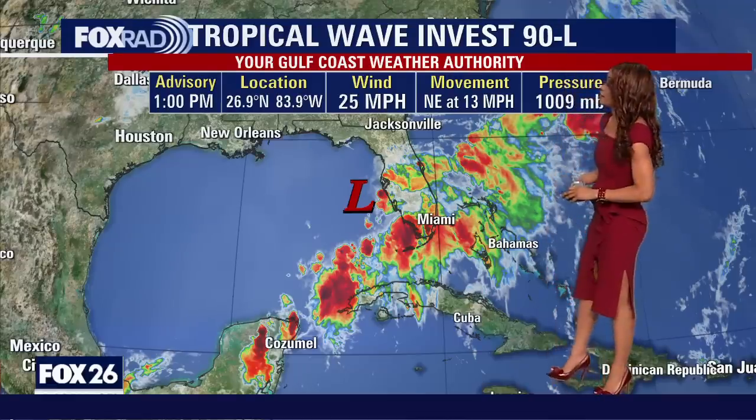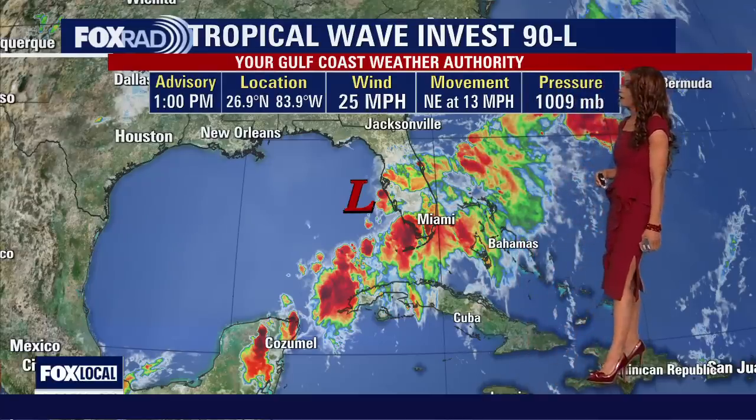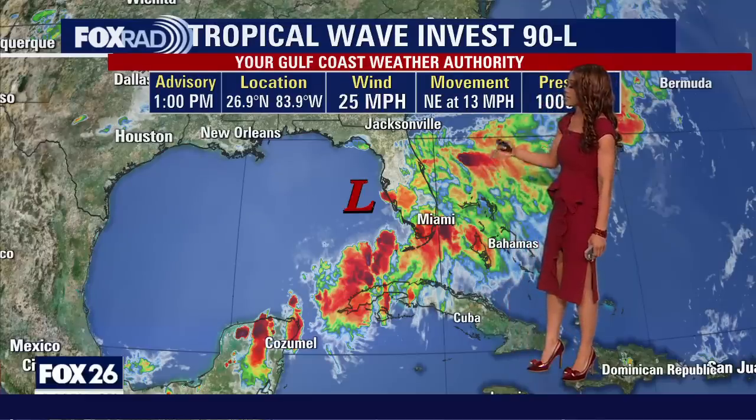Here's the latest on tropical wave Invest 90L from the 1 p.m. advisory. Location: 26.9 degrees north, 83.9 degrees west. It's fairly weak and pretty disorganized — a weak area of low pressure with winds around 25 miles per hour. Movement is to the northeast at 13 miles per hour, with pressure right around 1009 millibars. That northeasterly track would take it right across the Florida Peninsula, meaning a ton of rain for folks across central and southern Florida — Miami, West Palm Beach, Naples, Orlando, and eventually Jacksonville and North Florida.